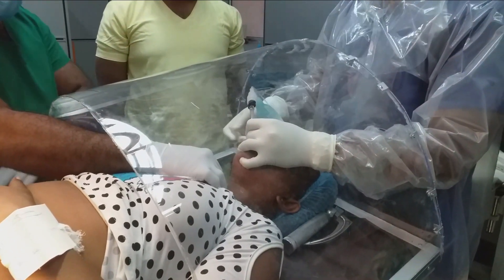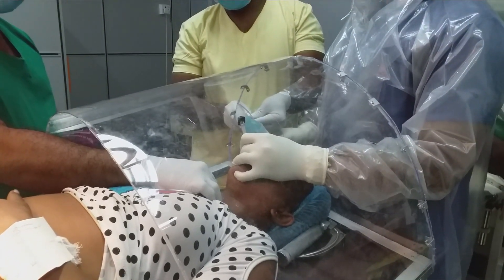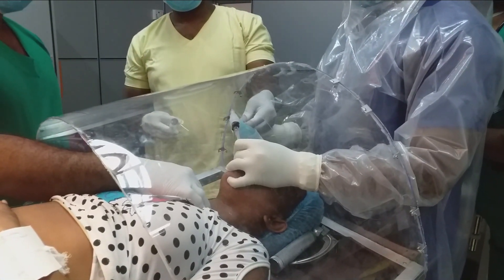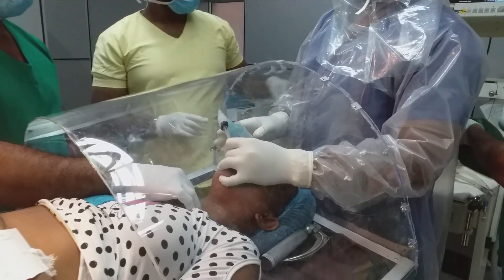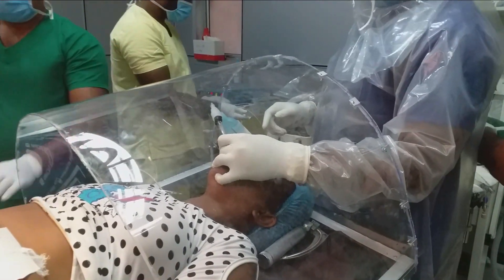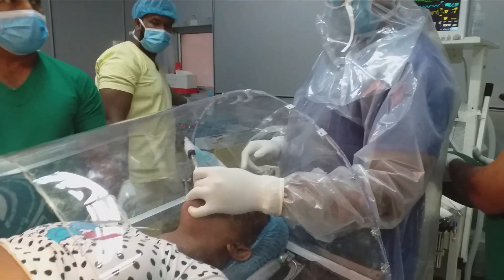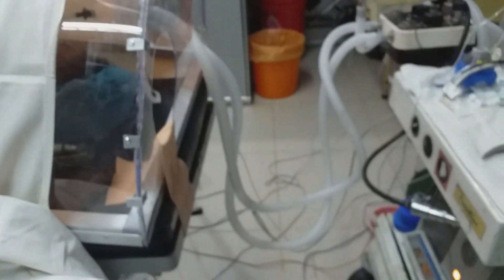Once the intubation is done, eye protection and tube anchoring need to be done before we take our hands outside the box. The laryngoscope and face mask must be put into a bag while we keep our hands inside the box. The first set of gloves must be removed and placed in the bag while the assistant takes adequate precautions to take this bag from the front of the box and dispose of it. Only then can you take your hands off from the box. In this clip we were unable to capture that, but remember we need to practice this.